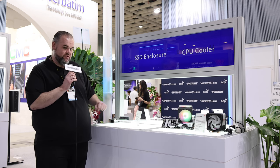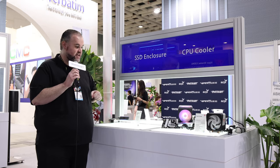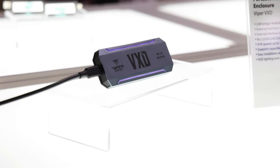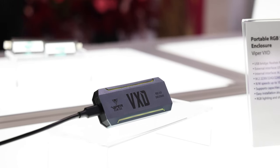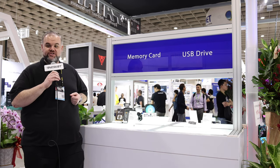Moving over here, we have an external M.2 SSD dock running at 10 gigabits per second — just over 1000 megabytes per second sequential transfers — over USB-A or USB-C. You drop in your own SSD and you're off to the races with massive amounts of portable storage.